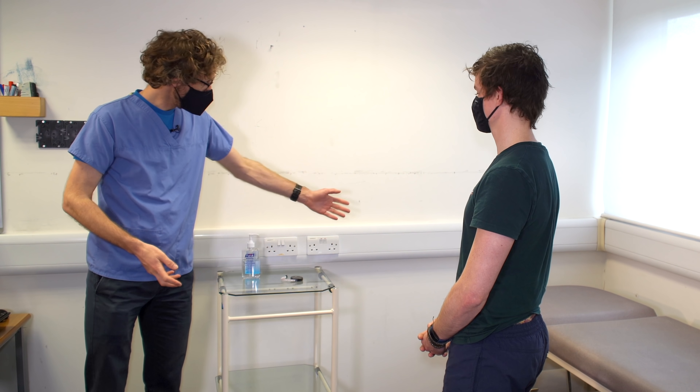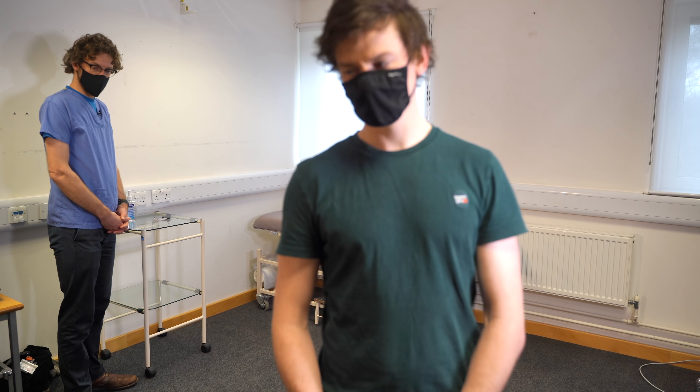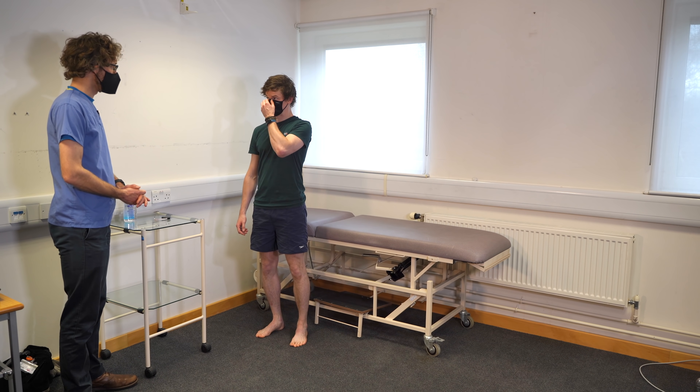So to start off with, start from the wall, walk at least five steps that way, turn and come back. That looks absolutely fine — no obvious issues there.